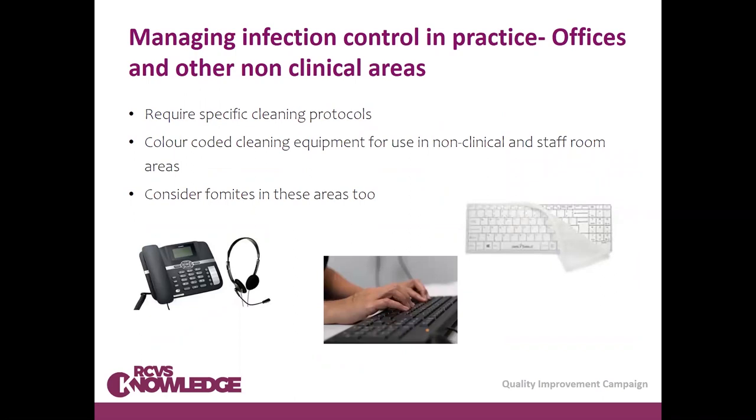For non-clinical areas such as staff rooms and offices: think about cleaning protocols, with different colour-coded cleaning equipment for staff areas and kitchen areas. Fomites are present here too. Keyboards are one of the biggest areas of concern — especially with shared desk space or shared telephones in reception areas. Medical-grade keyboards, now available relatively cheaply, can be wiped down effectively when cleaning other fomites in these areas.